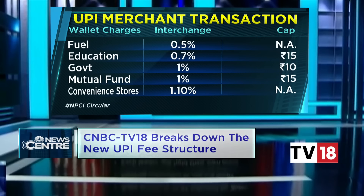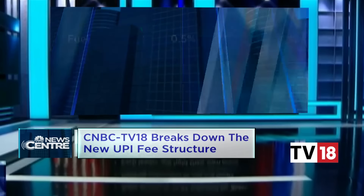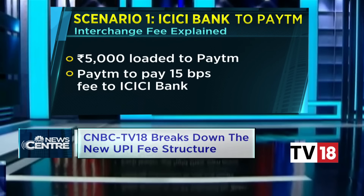For specific industries, charges range from 0.5% to 1.1%. For example, UPI payments made to fuel service stations using a PPI instrument carry an interchange of 0.5%. For education fees paid using UPI, the charge will be 0.7%, capped at 15 rupees per transaction. NPCI has said this pricing is going to be reviewed on or before the 30th of September this year.